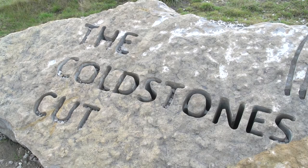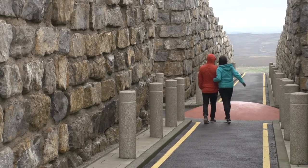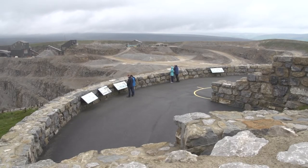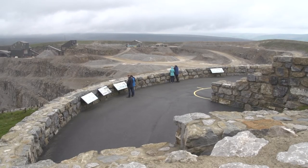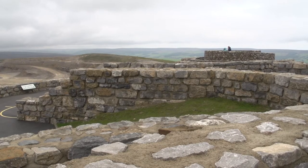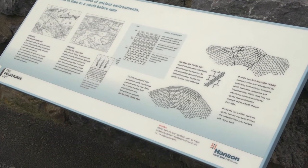The Cold Stone Cut in Yorkshire is an awe-inspiring public artwork, 1,400 feet above sea level in one of the UK's highest quarries. It was created when the sculptor Andrew Sabin worked with local people to provide a spectacular piece of art that also educates people about the industry.